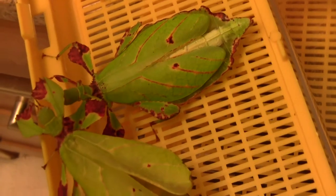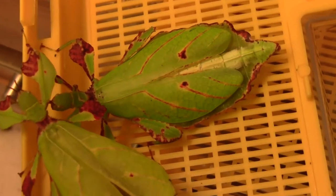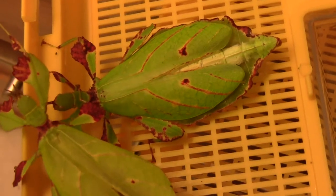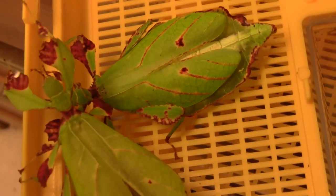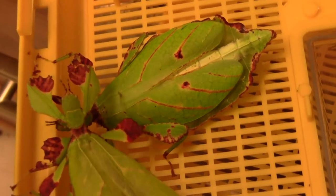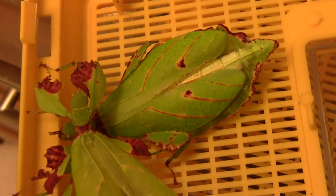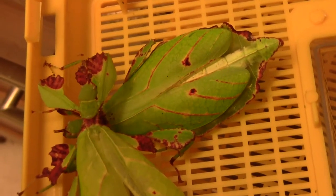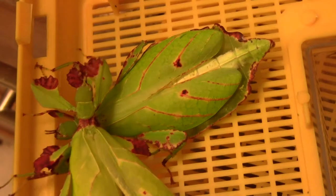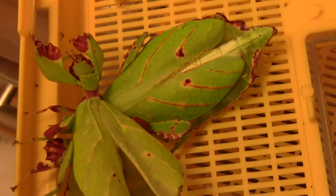The one on the right there has got some nice markings on the wing coverings. They don't actually have wings that fly. The males have wings that can enable them to glide or fly. But the females have these sort of wing covering type things when they get to be adult. When they're smaller, they have small sort of wing buds rather than actual wings.